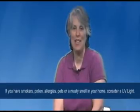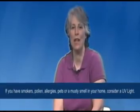A whole house UV light eliminates odors, molds, bacteria, pet odors, and musty smells throughout your home. Call us at the number below for more information. Tip number three: change your filters.